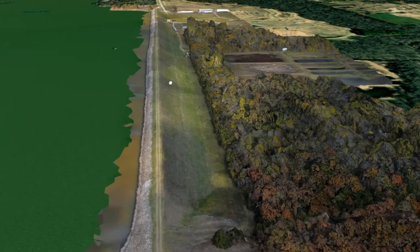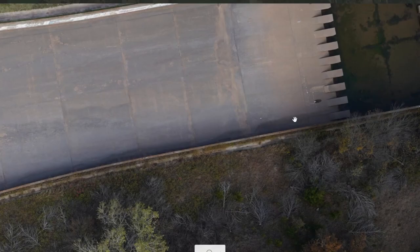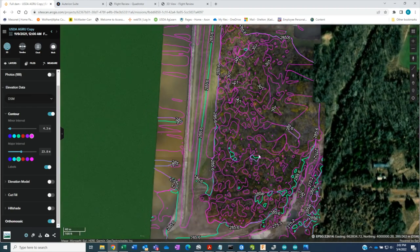Mapping and monitoring the aging infrastructure of our dams and watersheds. We call it Dam Tags for short, but it's the Dam Analysis Modernization of Tools, Applications, Guidance, and Standardization. It's a way of supporting the aging infrastructure that has been constructed by USDA over the past 80 years.